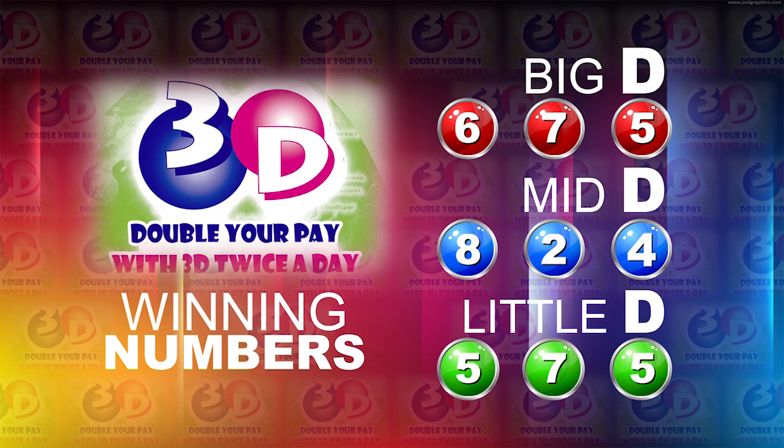I will now recap the winning numbers. The Big D winning number: 6, 7, 5. The Mid D winning number: 8, 2, 4. And the Little D winning number: 5, 7, 5.